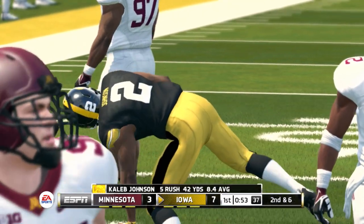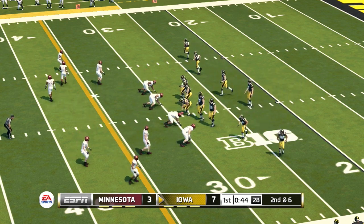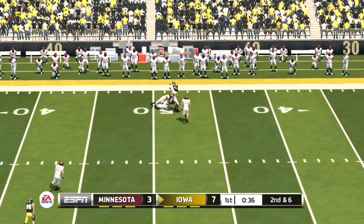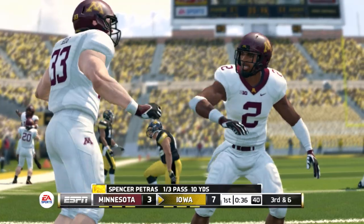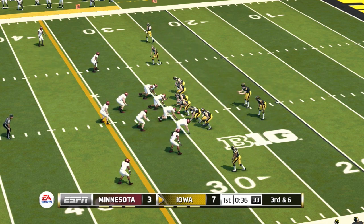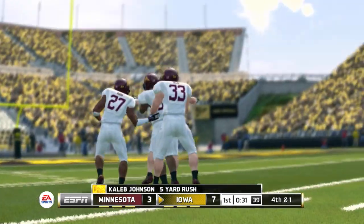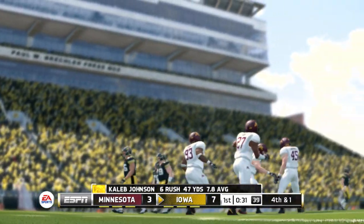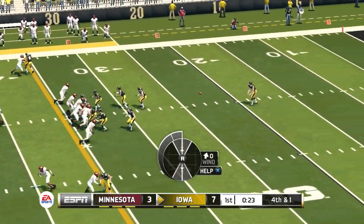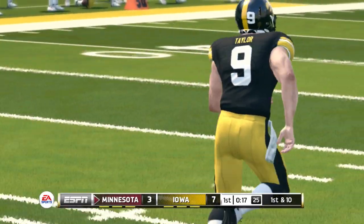Nice run to the left there. That makes it 2nd and 6, ball on the 29-yard line. Iowa holds a 4-point lead. He rifles it — they can't connect, incomplete. Number 10, the intended receiver on that play. Nice run, and he's brought down. Johnson comes away with 5 yards on the carry. Fourth down — Taylor to punt. Booming kick, and this one will go into the end zone, brought out to the 20.